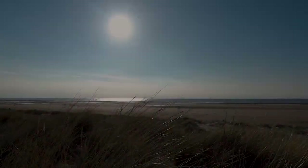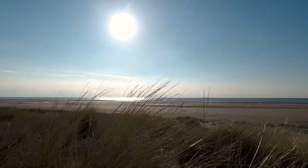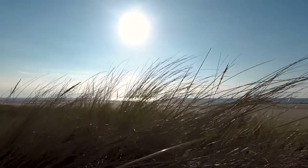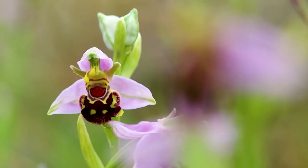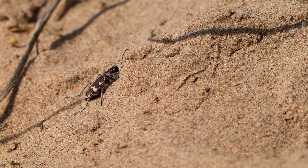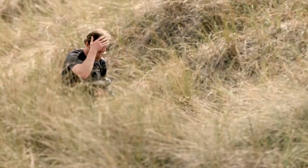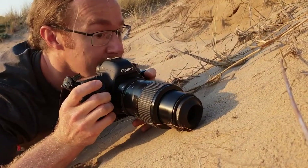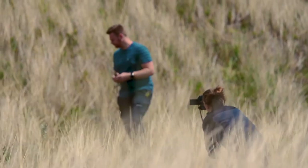People use Sefton for walking their dogs and for sunbathing, but this is so much more than just a beach. These dunes are home to an array of incredible species that require quite specific conditions to exist. Back from the Brink has invited schools, artists, photographers and filmmakers to amplify the case for protecting this stretch of coastline. We hope that the more that people know about it, the more that people will want to save it.